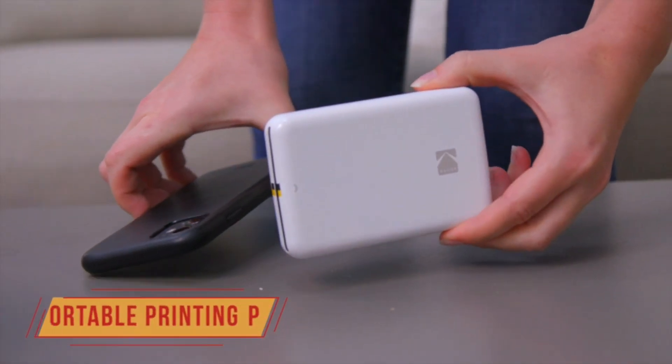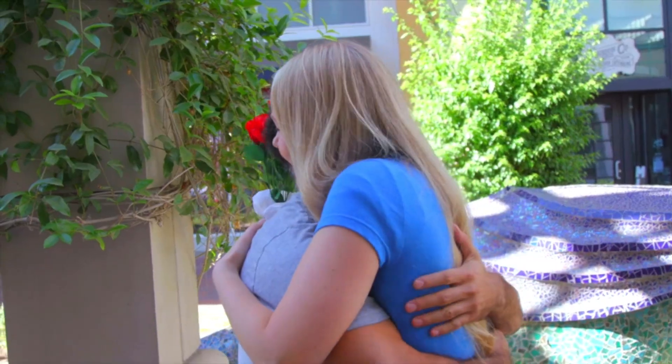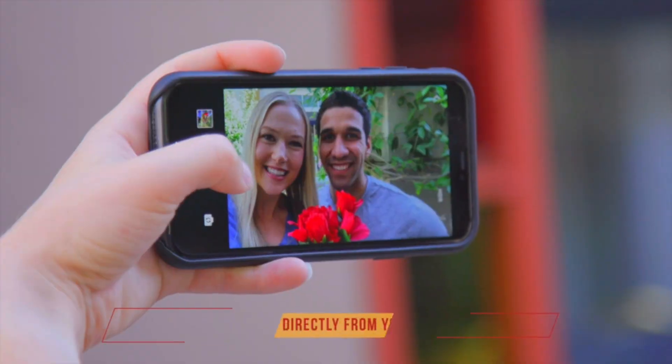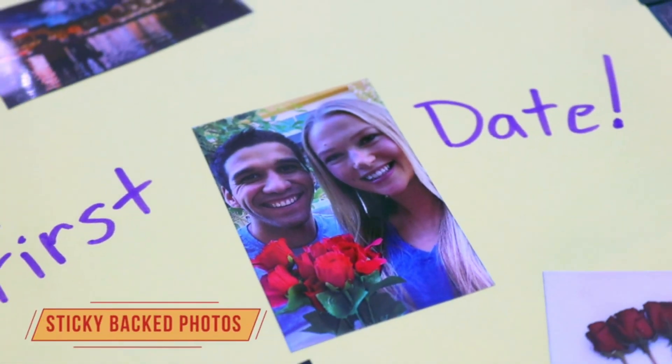Kodak Wireless Mobile Photo Mini Color Printer. Whether you're an avid traveler, social influencer, nostalgic scrapbooker, or on-the-go photographer, one thing is certain — printing pictures takes too many steps. Now, with the Kodak Step Printer, printing full-color photographs is faster and easier than ever. Just pair with any Bluetooth or NFC-enabled smart device, and stunning full-color photo prints are in your hand in under 60 seconds.